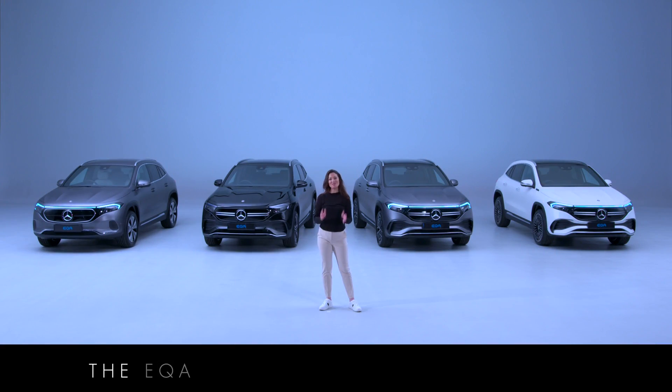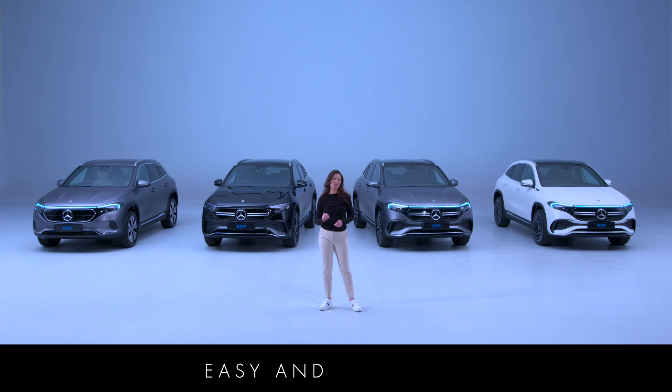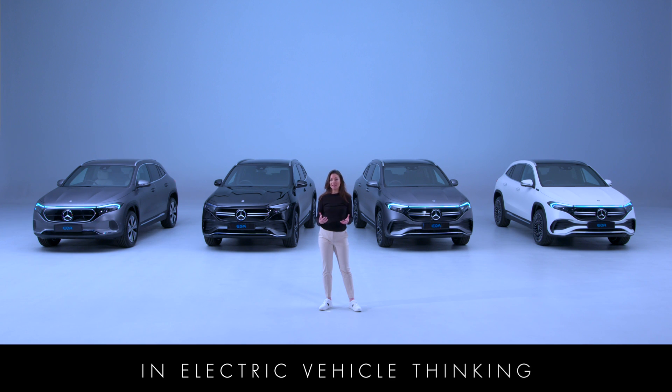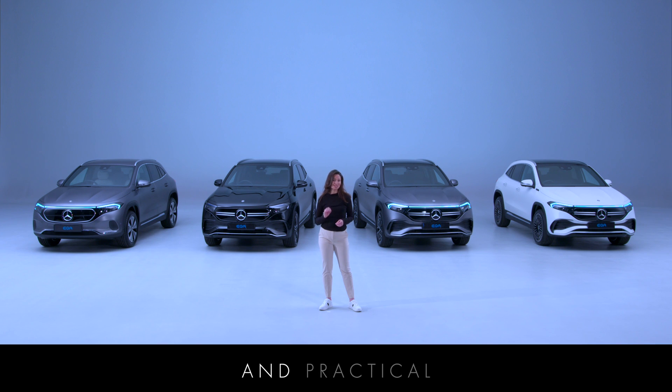The EQA is packed with technology that not only enhances safety and comfort, it makes owning an electric car easy and enjoyable. It represents the latest in electric vehicle thinking and offers a driving experience that is both dynamic and practical without producing any local emissions.